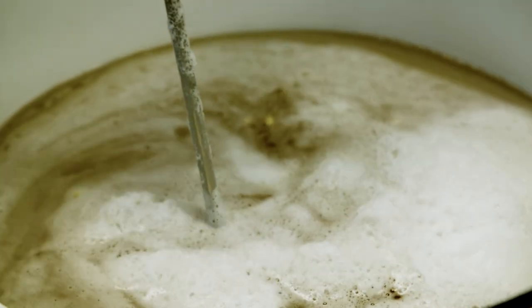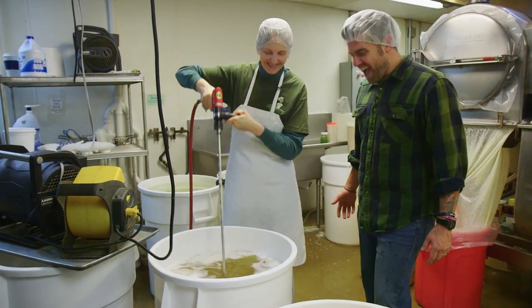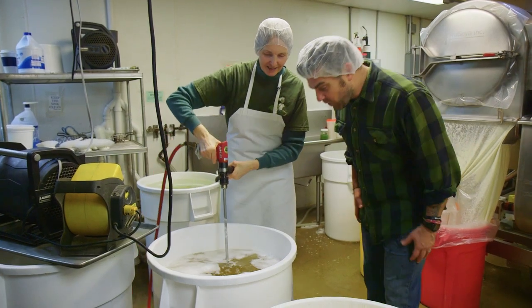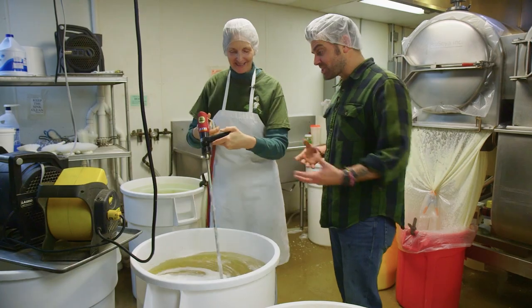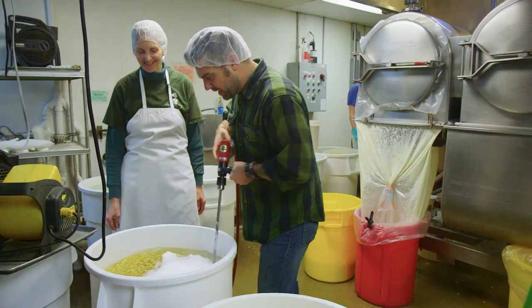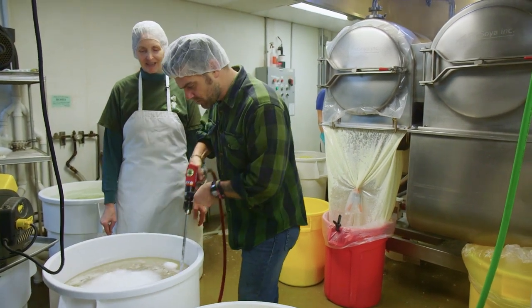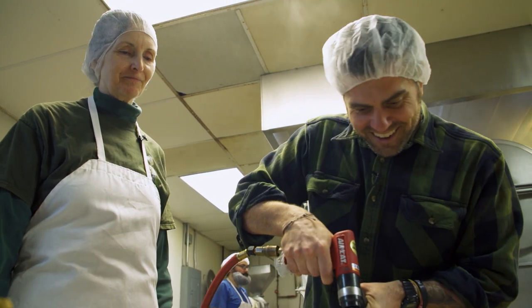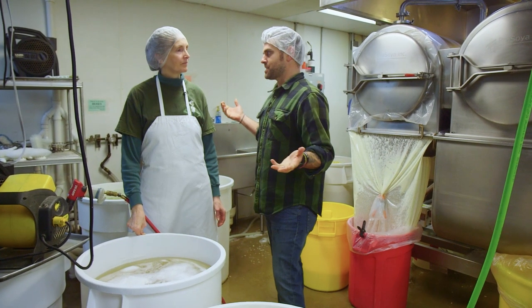We have this drill with a bean stirrer attachment that goes around to agitate the soaking beans. Can I try it? Sure. I feel like a little kid in a toy store. Is it possible to over-agitate the beans — I'm not ruining the process, am I? No, you're not. Now that they've been soaked, agitated, and rinsed, what comes next? The beans get drained, then measured out and ground.